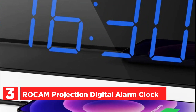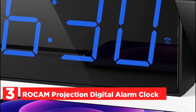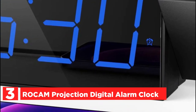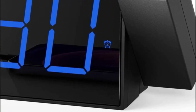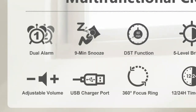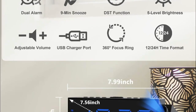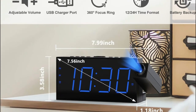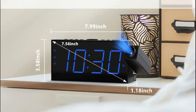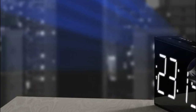At number 3, the ROCAM Projection Digital Alarm Clock. This alarm clock features a large 7.5-inch display with 180-degree swivel ceiling/wall projection. Its focus ring can rotate to obtain a clear projected image within an optimal distance of 1.6 to 11.4 feet, making it easy to read even while lying in bed. By pressing the projection button repeatedly, the projected time can be flipped or displayed normally, adapting to different sleeping positions. The clock has a big snooze button allowing for an extra 9 minutes of sleep with unlimited repetitions. Setting the time or activating the Daylight Saving Time (DST) function is simple and intuitive.